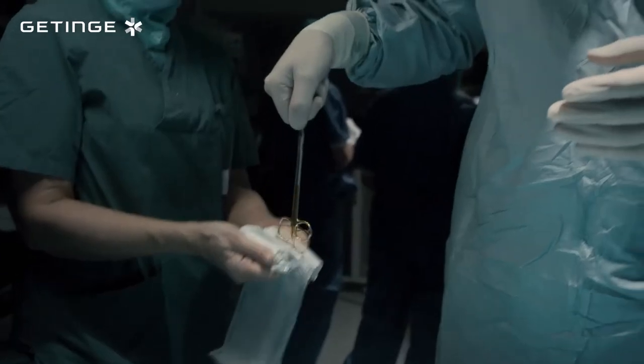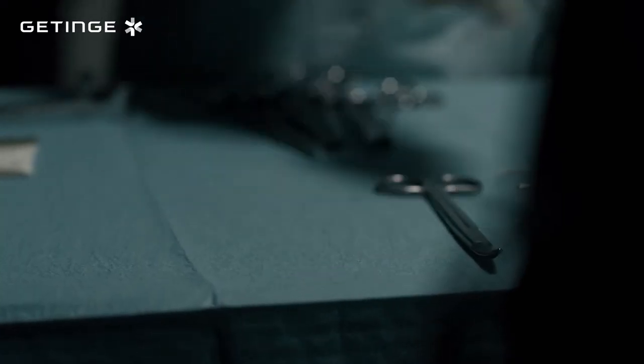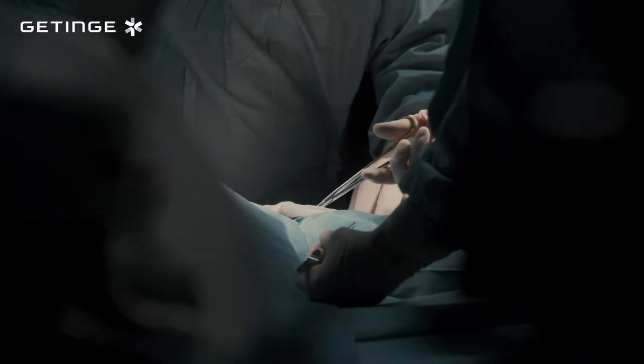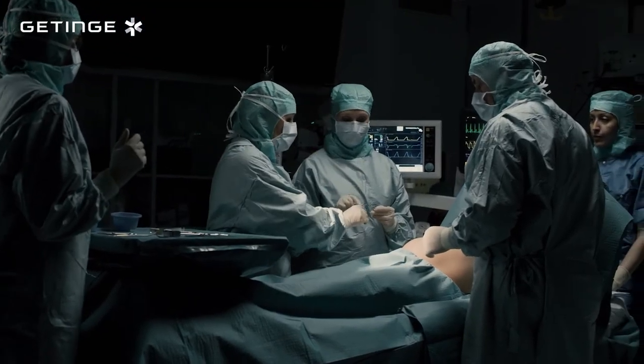Finally, we have several options of chemical indicators for pack release. When a pack is opened, the OR staff can quickly verify that the conditions for sterilization were achieved and that the contents have been successfully processed, ensuring that the instruments and utensils are safe to use in surgical procedures.